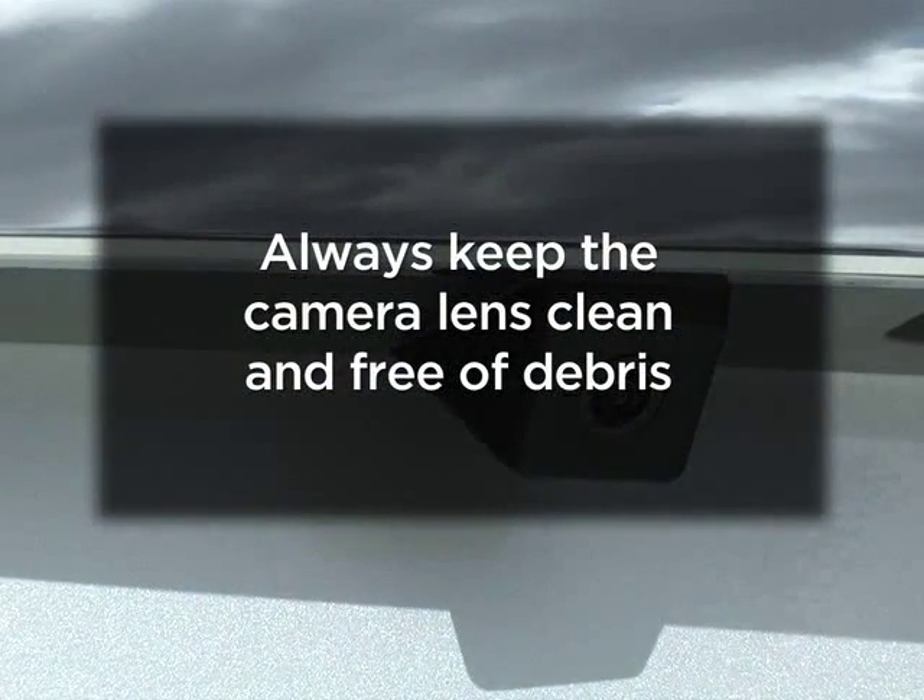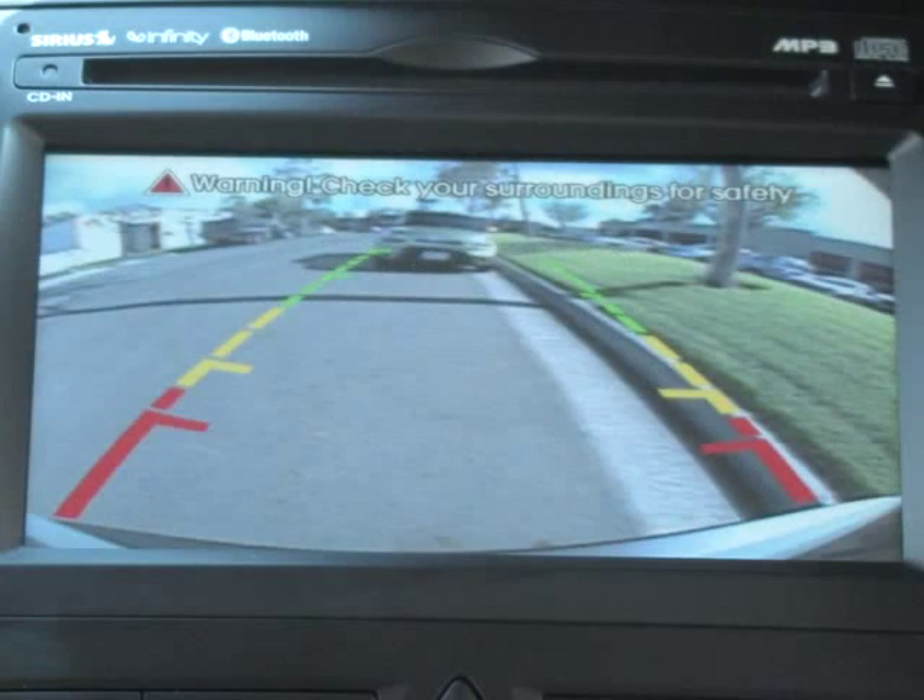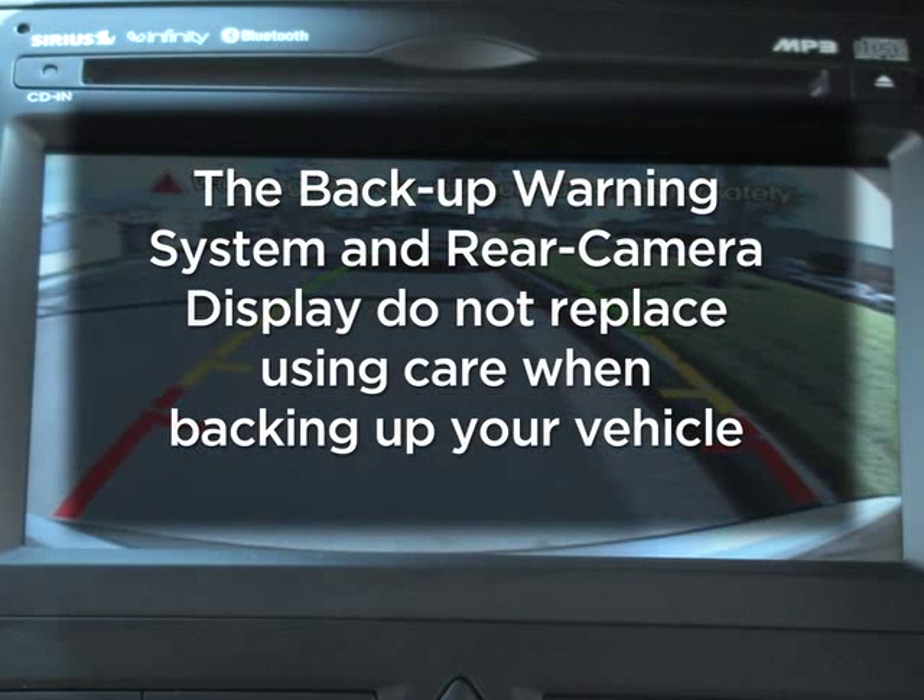If dirt or debris builds up on the lens, the camera may not operate correctly. It's important to note that these two features do not replace using care as you back up, so always visually check behind the vehicle and use caution as you back up.